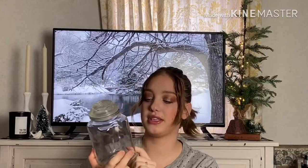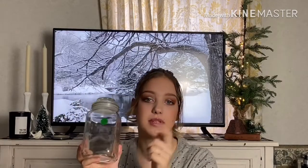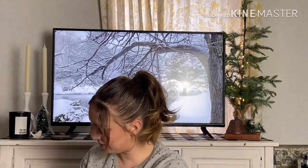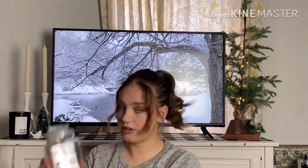Two of these glass jars for a dollar. I'm going to put these in my bathroom and put Q-tips and cotton balls in them. I love those. I have another one here — they just wrapped it with clothes. Here's the other one.